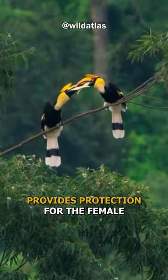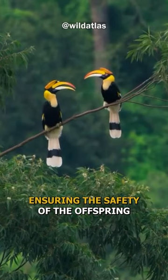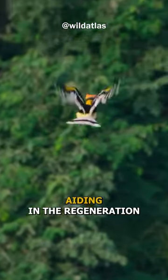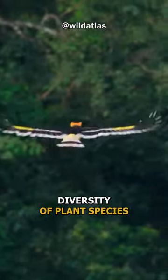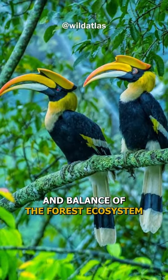The sealed nest provides protection for the female and the chicks from potential predators, ensuring the safety of the offspring. Great Indian hornbills are also vital seed dispersers, aiding in the regeneration and diversity of plant species in their habitat and ensuring the health and balance of the forest ecosystem.